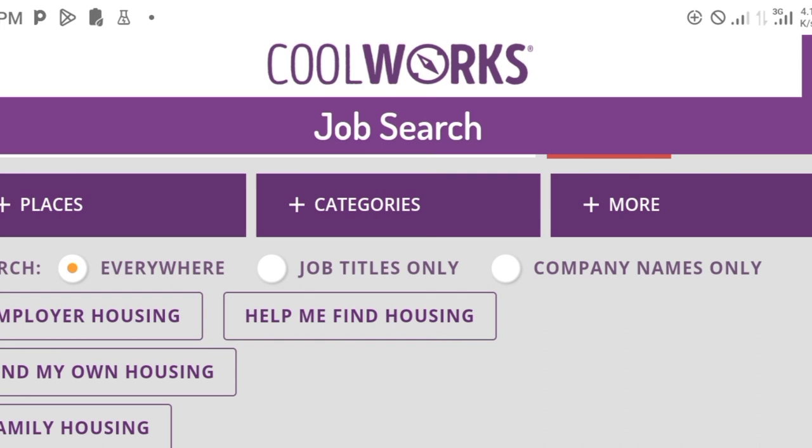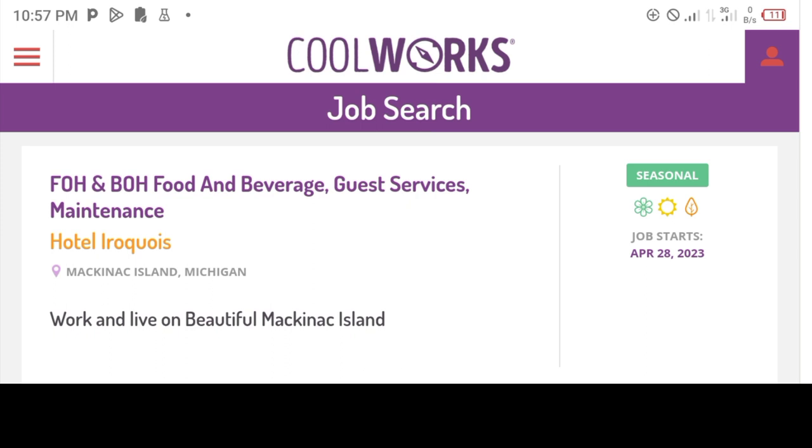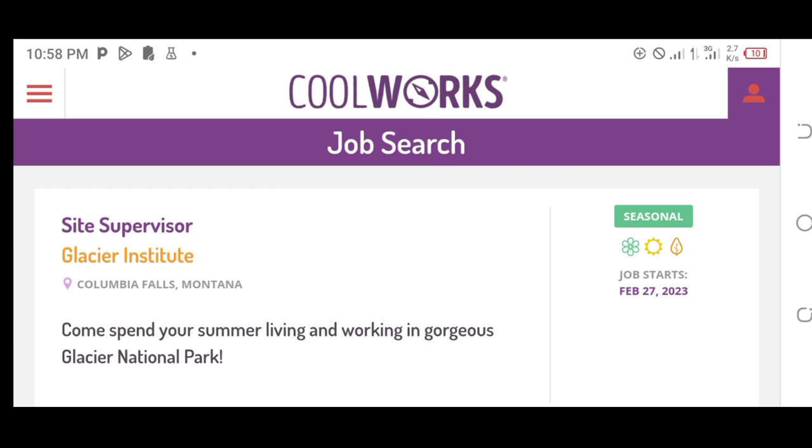When you search broadly, it's not specific to a particular profession — jobs from Colorado, Arizona, or anywhere in the U.S. will come up. For example, this particular one is food and beverage guest services, which will start sometime April 2023. We are now in December 2022, so you have time to process a visa. This one is a conservation corps with hot springs, related to tourism and conservation services. To apply for the job, you click on it, and it brings another interface where you read the job description and other details.